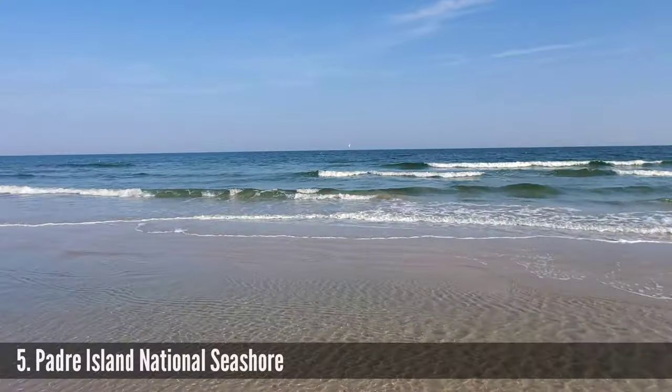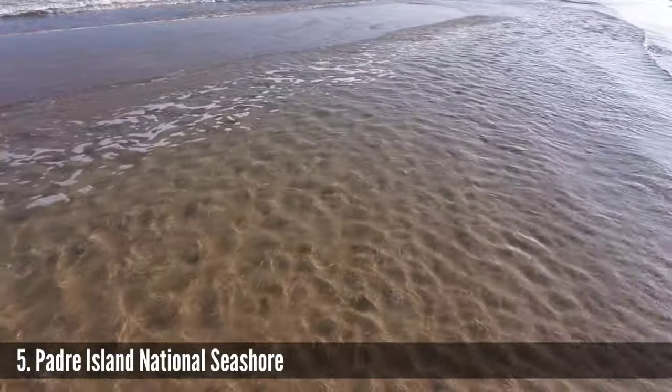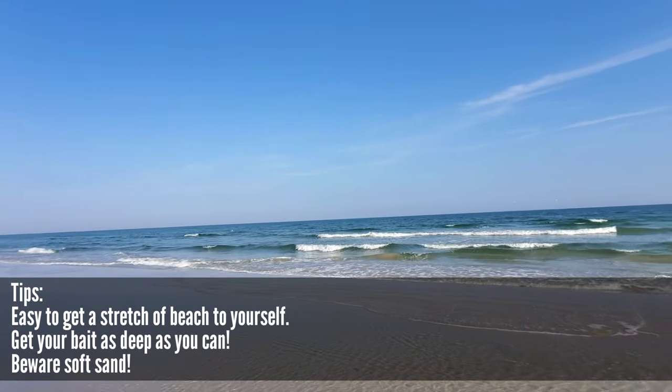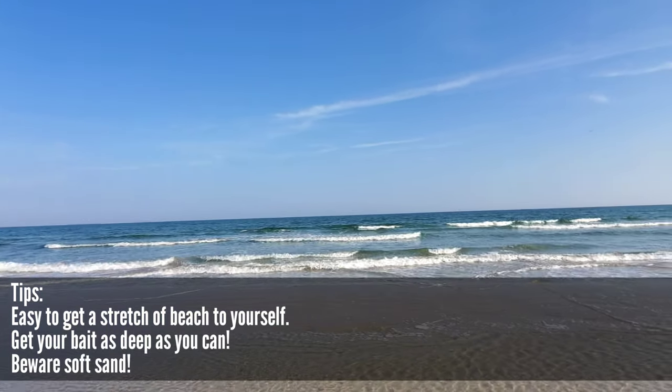Our fifth and final spot on this tour of amazing places to go fishing down here on Padre Island is one of my absolute all-time favorites — that is the Padre Island National Seashore. You'll see us do a lot of fishing out here on our videos, and there's a very good reason why. To the untrained eye this is going to look like just about every other stretch of beach on the island, but there is a significant difference between coming here and going anywhere else.